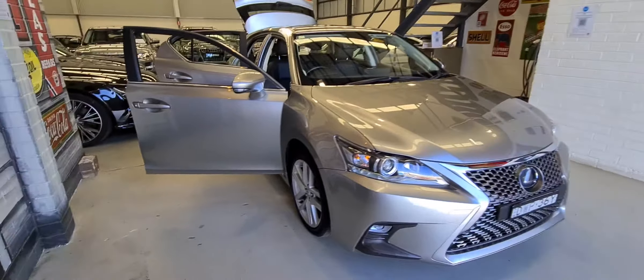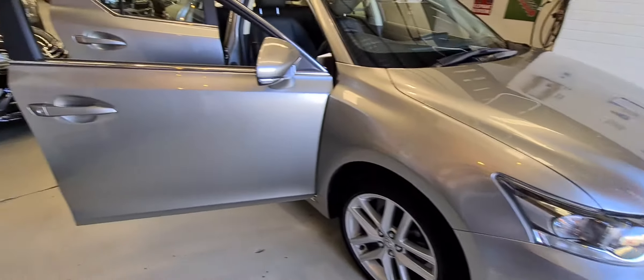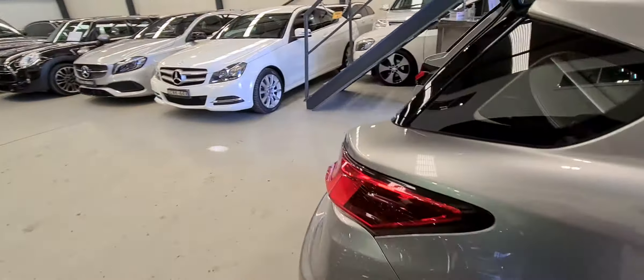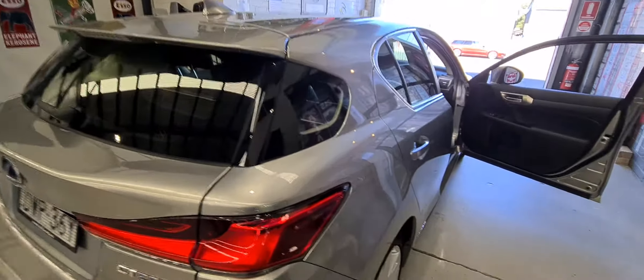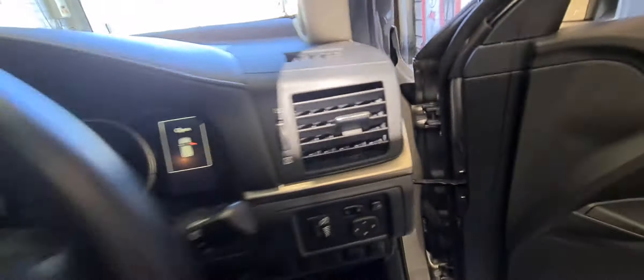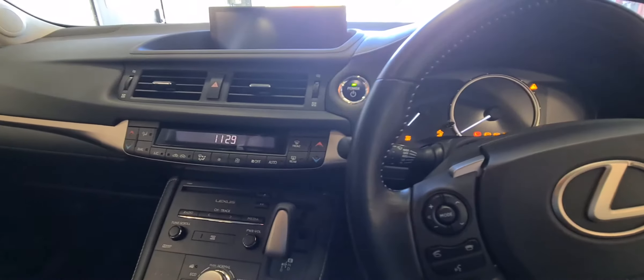We've done this for a very long time. My name's Richard Simons, the owner of the business. We're open every day except Sunday, and we're open for click-and-collect purchases at the moment with COVID lockdown. That means you can buy this car sight unseen, put a deposit down, and come in to pick it up or take it to your mechanic for inspection. We've recently won the local business award in our area for the most outstanding business in an automotive area.